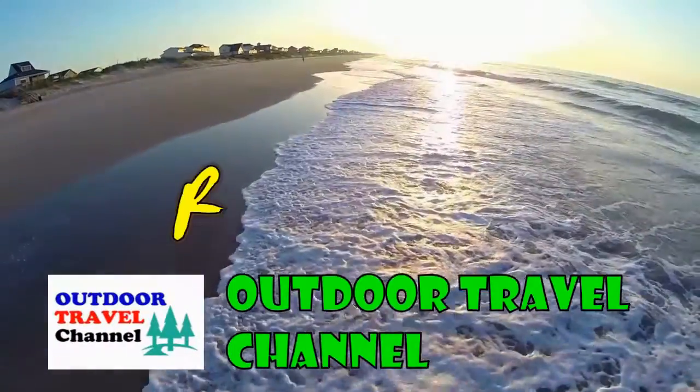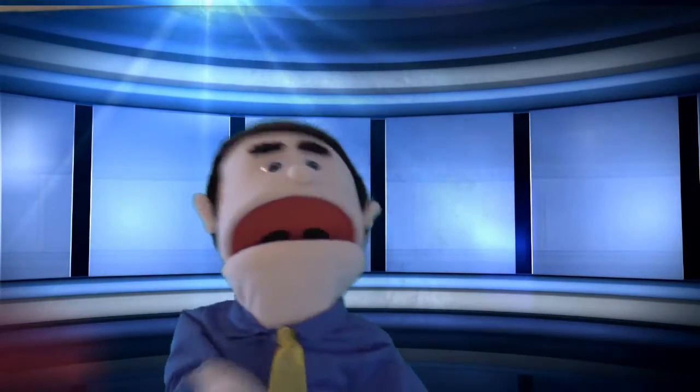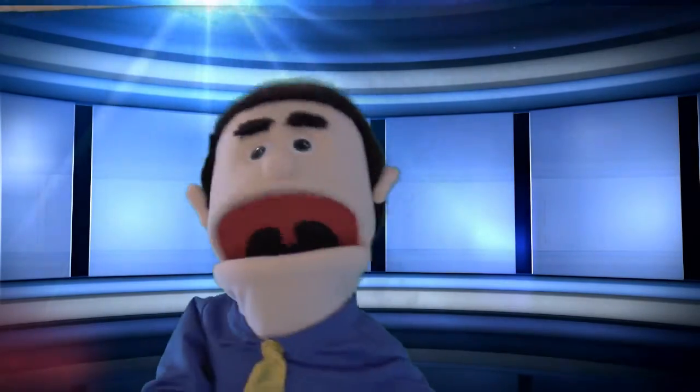Outdoor Travel Channel with Robyn Sherry. From RV Travel Buddy, it's a road trip with Robyn Sherry.